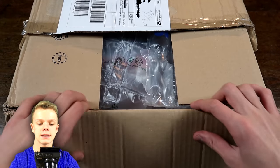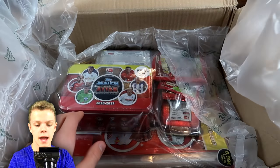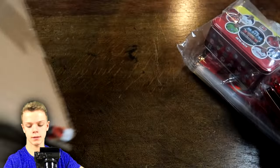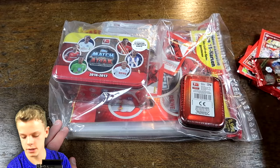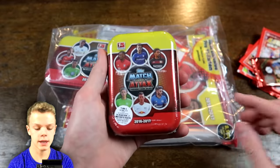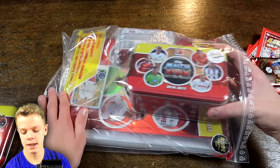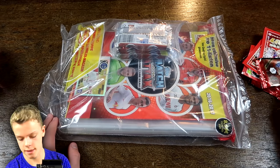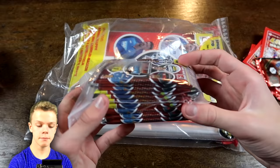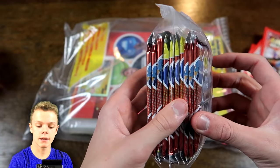Okay, so here we go — the box is now open and again very, very nicely packaged with all this bubble wrap. Here are the first products. We've got the Matchex 2016-17 Bundesliga tin to begin with, and then in this packet we've also got a Mega tin, which is good to see. And also 10 packs from the new Bundesliga collection, where there are 10 cards in each pack — 10 of those.